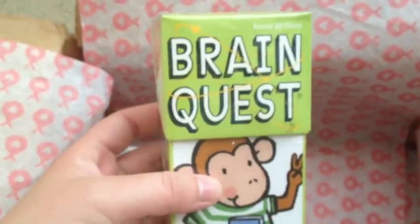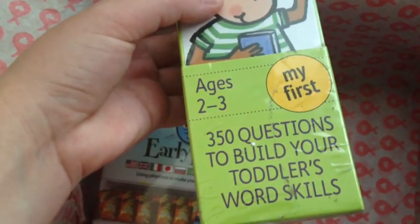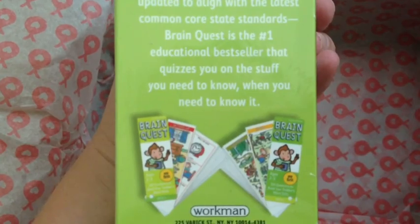Next is this Brain Quest — my first 350 questions to build your toddler's word skills. That looks interesting. I wonder if he'll actually do it or just throw the cards around.